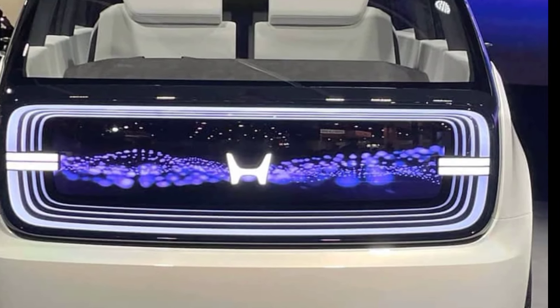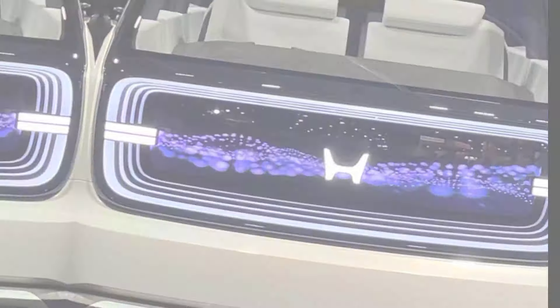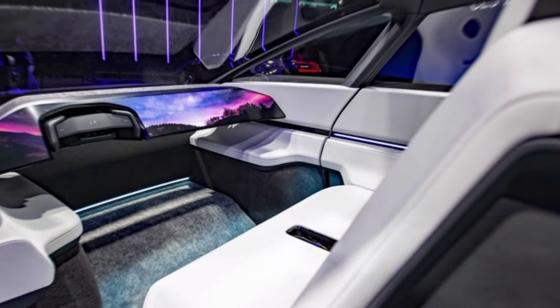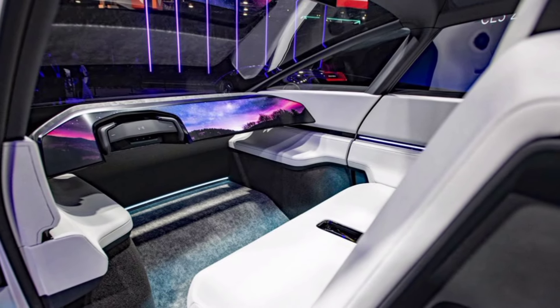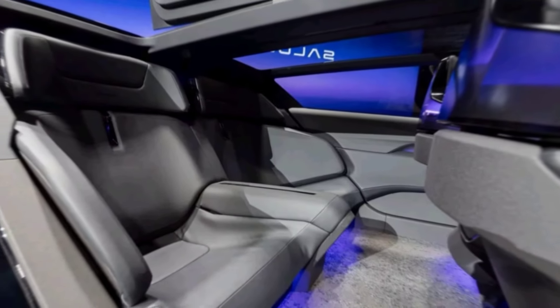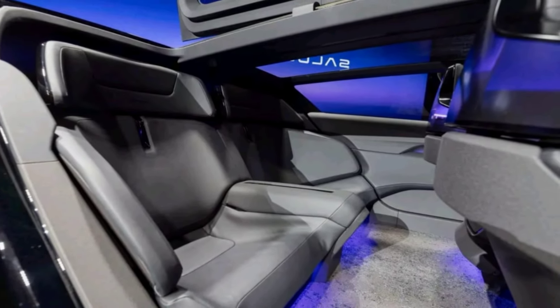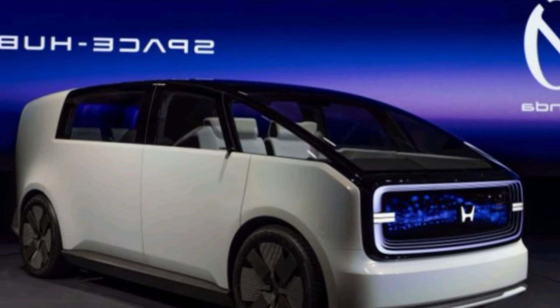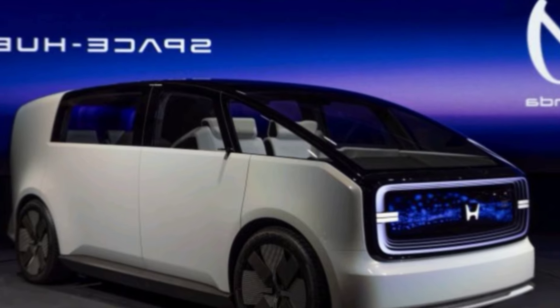Beyond transportation, this concept isn't just about getting from point A to point B — it's about redefining how we use our vehicles. Imagine using the Space Hub as a mobile office. Need to catch up on work while traveling? The spacious cabin and connectivity features make it a perfect mobile workspace.